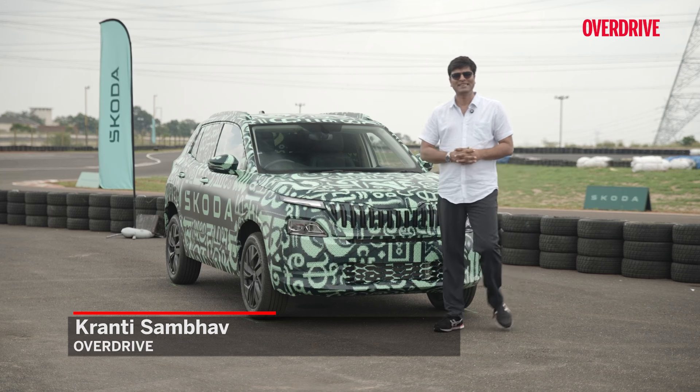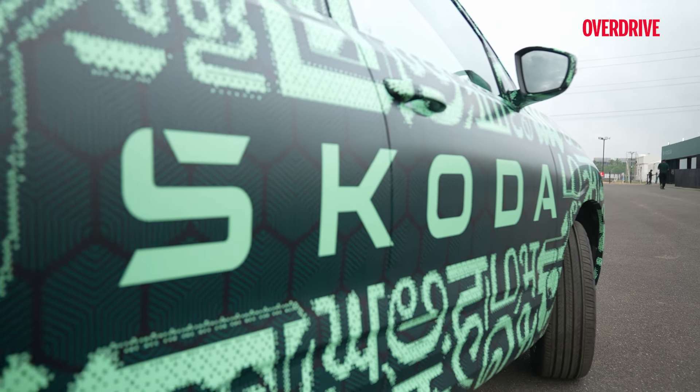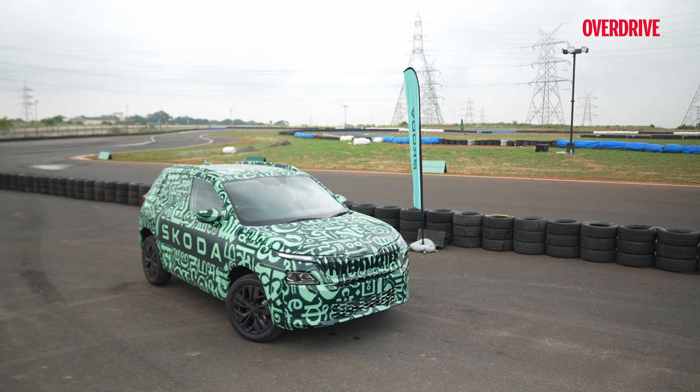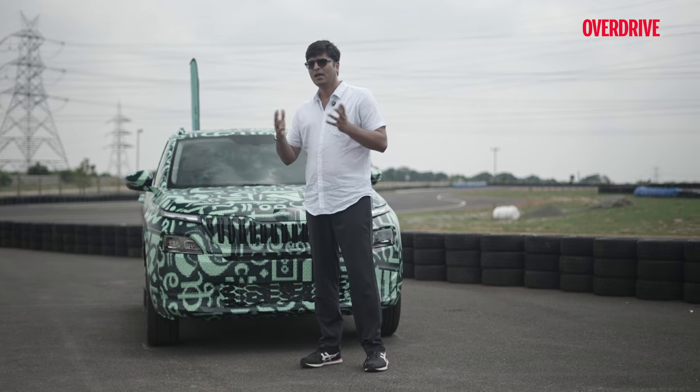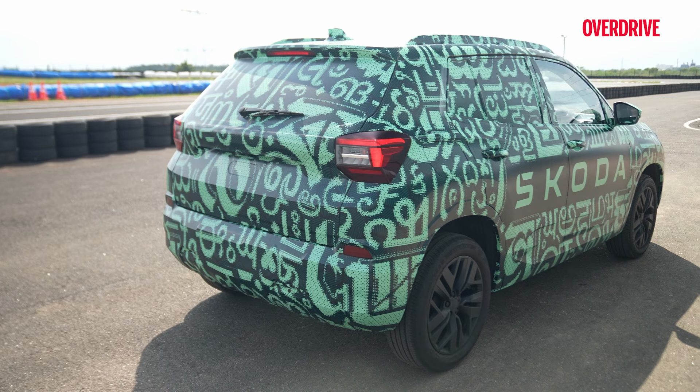Hi, I'm Karanthi Zambha, you're watching Overdrive and this is the upcoming Skoda Kailaq. You must be wondering why this car is camouflaged and why we are standing in a place which looks like a racetrack. In this video, we are going to answer all those questions and many more, because this is the product which Skoda is going to launch very soon, coming in a segment which is already very crowded.